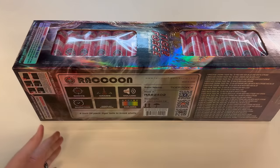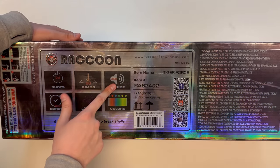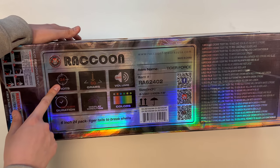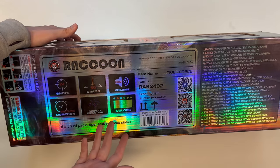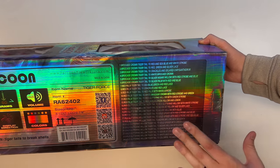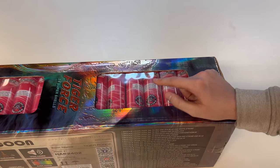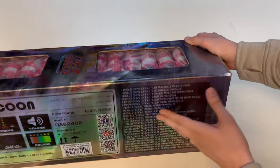Let's flip the box around to take a look at the specs and effects. Just like Ghostacular, we've got volume loud, 60 grams — obviously better be 60 grams if they are six inch canister shells. Display direction straight up, a bunch of colors, 24 shots otherwise known as shells, multi-minute duration. Raccoon is really good about putting all their effects on the box and they're numbered, which is great as a reference even if the shell itself isn't numbered.